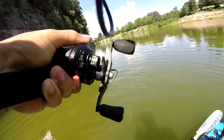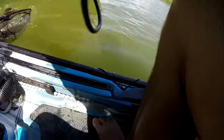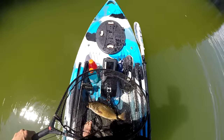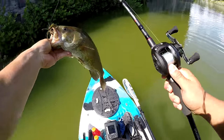Freaking giant Smallmouth baby! Yeah buddy, look at that guys! Let's go ahead and get the net right here - get it in there. That's right guys, check that thing out man! Check that out! Yeah buddy! Oh snap! Check it out guys - freaking toad Smallmouth on the PCFun Torrent rod! Yeah buddy!